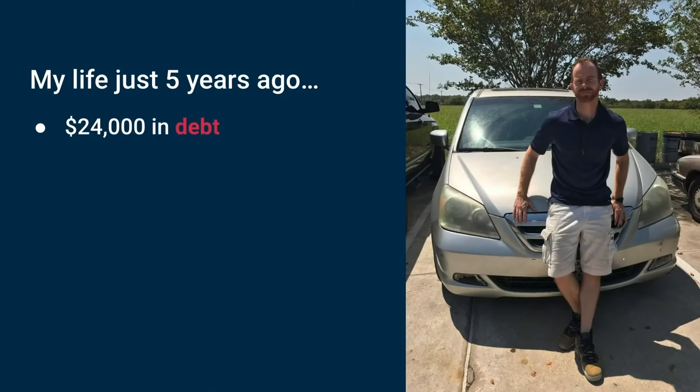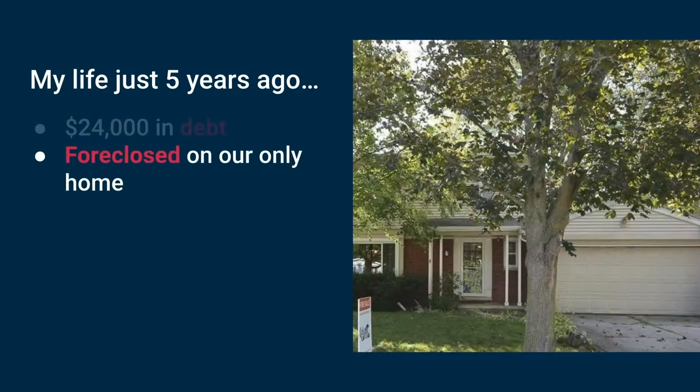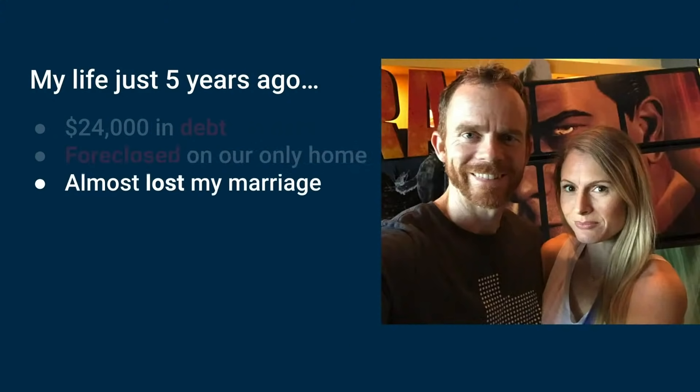Just five years ago, my life was totally different. I was $24,000 in debt. This is one of our homes — my first home that foreclosed. I almost lost my marriage. We had to go to therapy. It's extremely important if you're struggling.